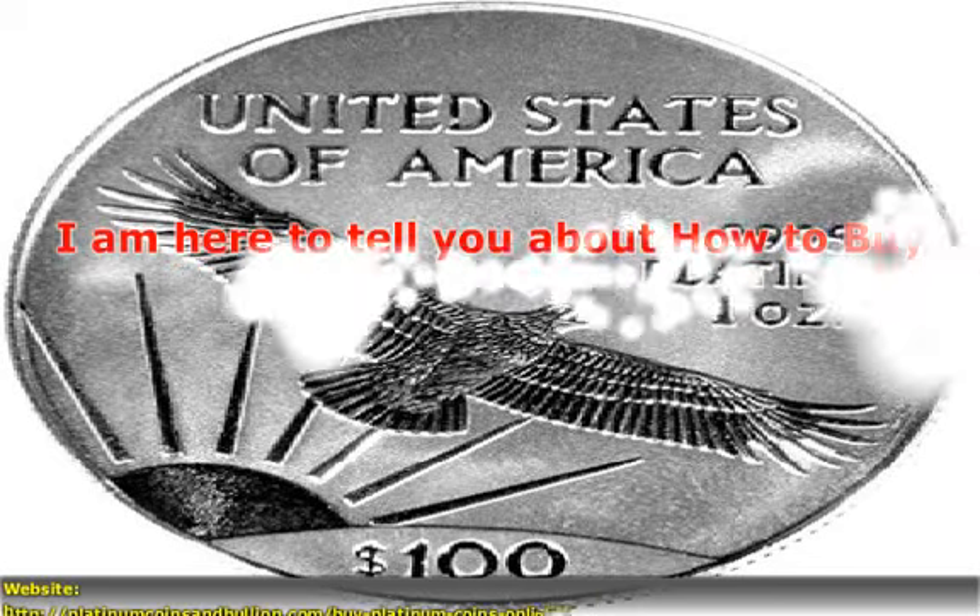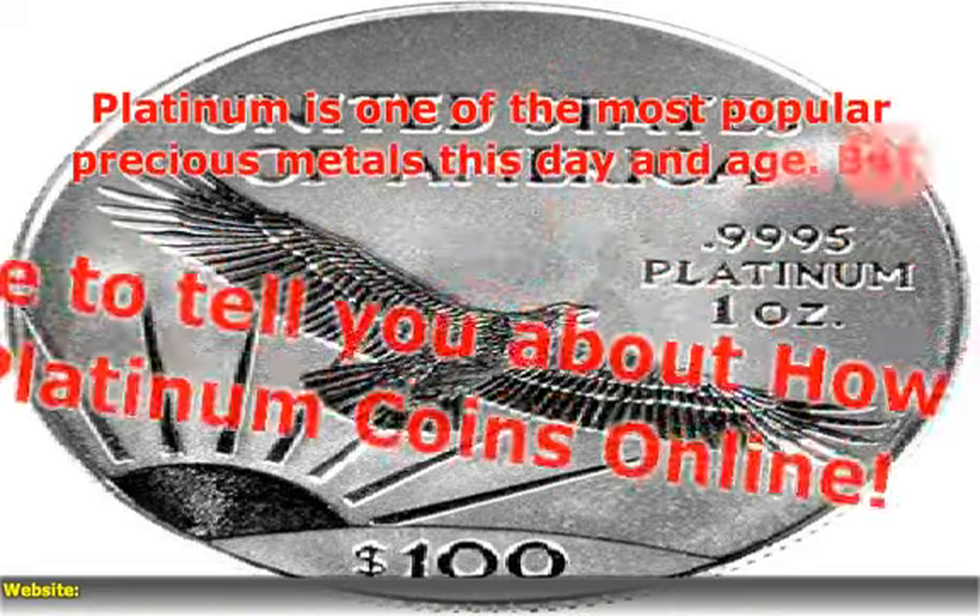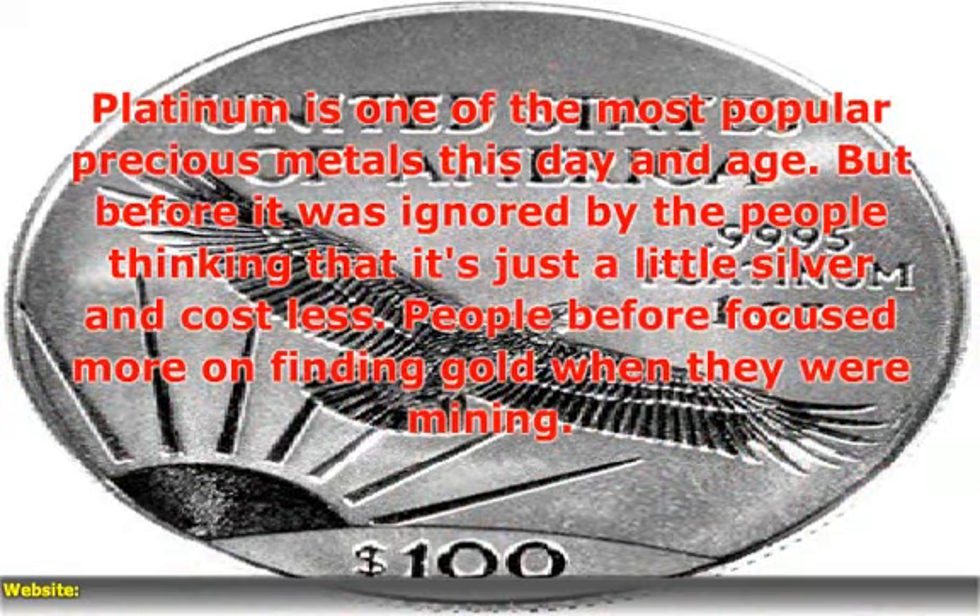I am here to tell you about how to buy platinum coins online. Platinum is one of the most popular precious metals this day and age.